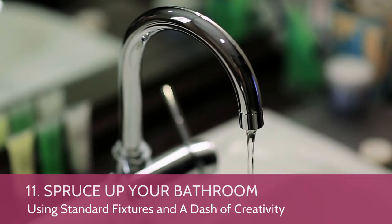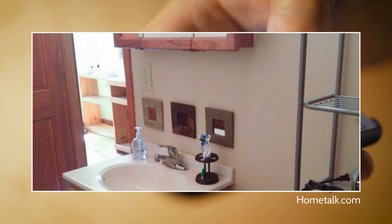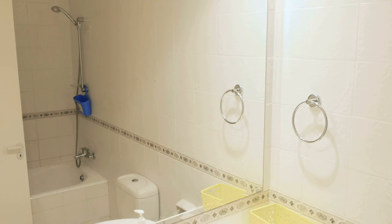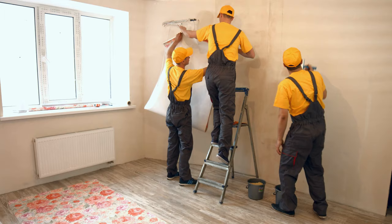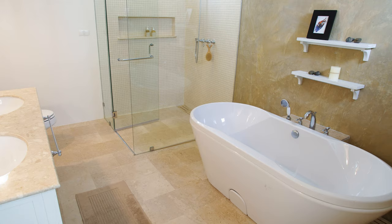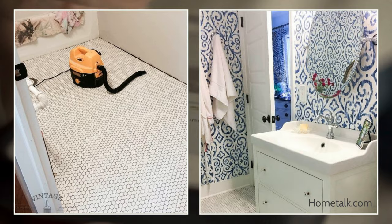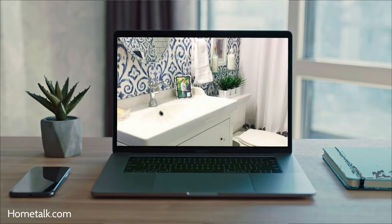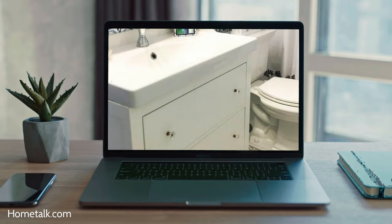Number 11: Spruce Up Your Bathroom Using Standard Fixtures and a Dash of Creativity. This option involves replacing the flooring, vanity, toilet, bathtub, and fitting a new door. It also involves updating electrical, shower, and sink fixtures, and putting up new wallpaper. Use standard fixtures and add a bit of creativity. For example, transform your standard shower into a classic-looking one with subway tile, replace the knobs in the vanity with glass knobs, and give the bathtub a custom look with a front panel. These are little things, but they make a big difference.